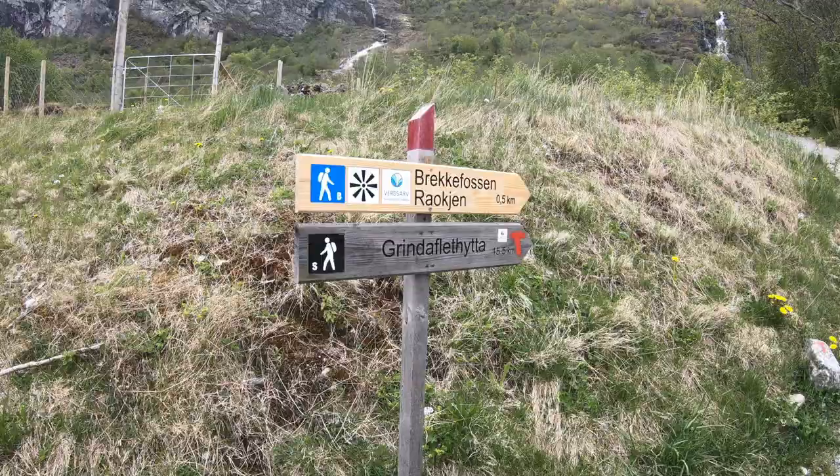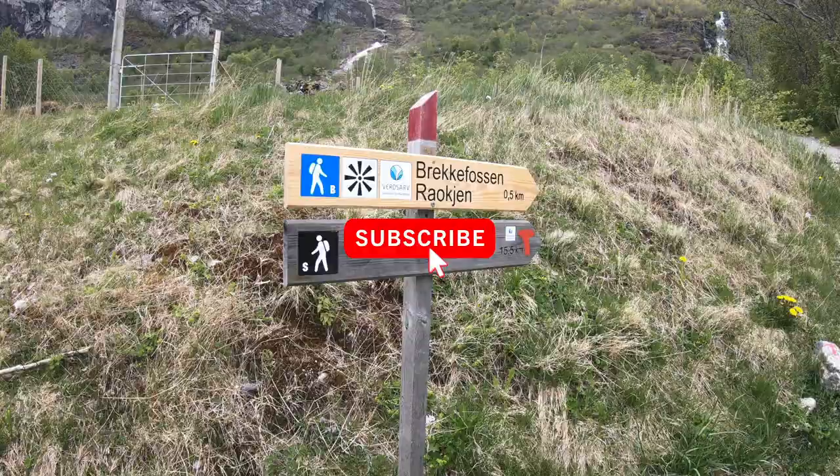If you are accessing it from the center of Flåm, what you do is you simply follow the river up the valley, walk on the right side of the river for about 15 minutes and then you'll make it to this trailhead right here.